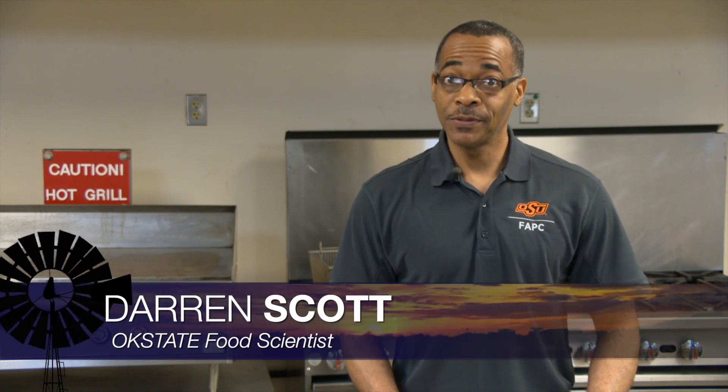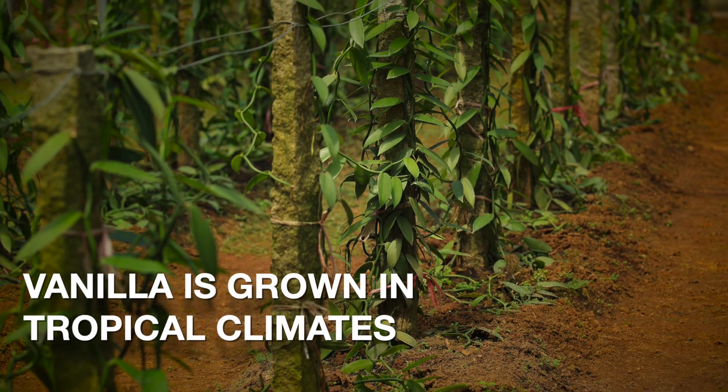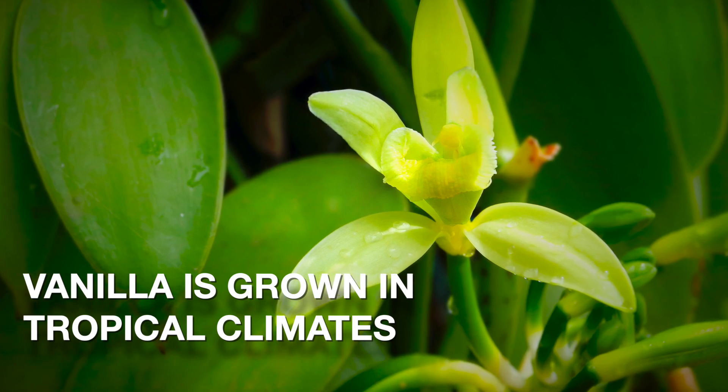Today I thought I'd share a little bit of information about vanilla. Vanilla is native to Mexico and Central America, but it's also grown in Madagascar, Indonesia, and Tahiti. These areas all provide the tropical climate that best suits the growth of the vanilla vine.